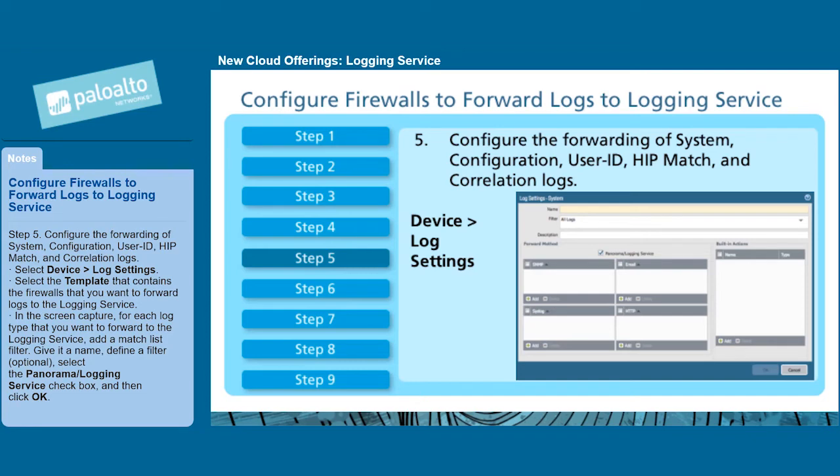Give it a name, define a filter (optional), select the Panorama/Logging Service checkbox, and then click OK.